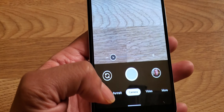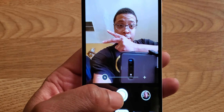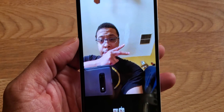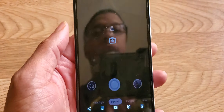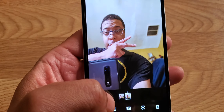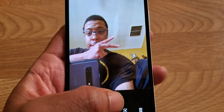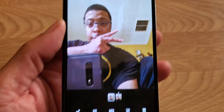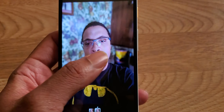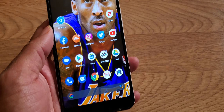Another cool feature is in the camera mode. When you go to portrait mode, it gives you two different versions. You'll see the regular one and then the second one which is blurred. So you get more depth in picture quality. You can really tell the difference — the second one is blurred, giving you new portrait modes.